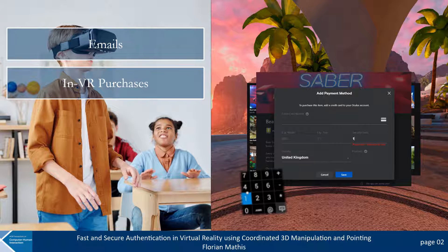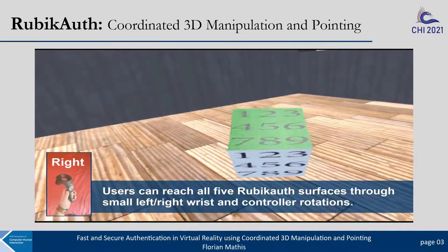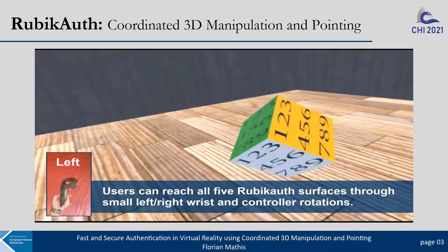Systems that are usable and secure within the context of a shared space, where bystanders can potentially observe the user's interactions during authentication. To make pin and password entries in VR usable and secure against observations, we focus in this work on leveraging the third dimension of VR. We use a three-dimensional cube for authentication and give users full control of an environment-independent authentication scheme, based on wrist and controller rotations, allowing users to select password elements from different surfaces in a fast and secure way.